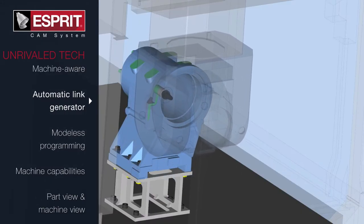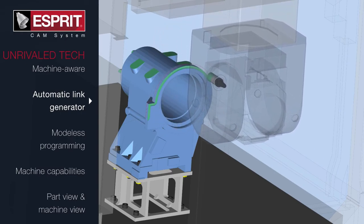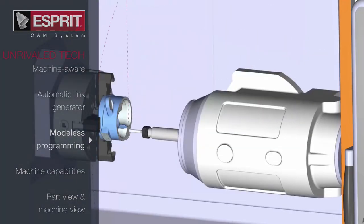Using the digital representation of the machine, ESPRI automatically manages rapid positioning between cuts. The linear and rotary position in between cutting operations, tool changes, and part handling operations is performed safely and efficiently.